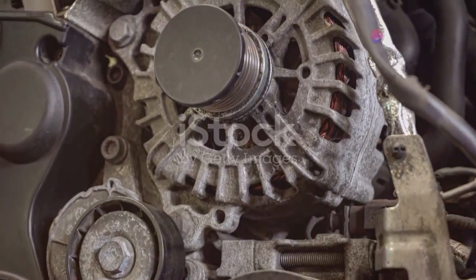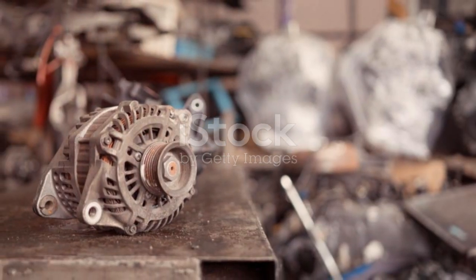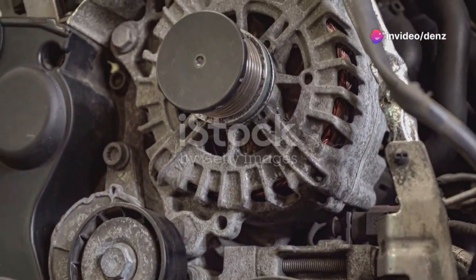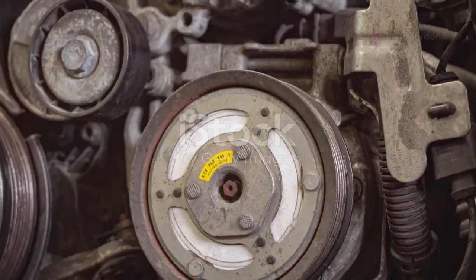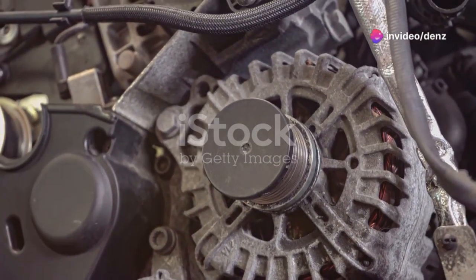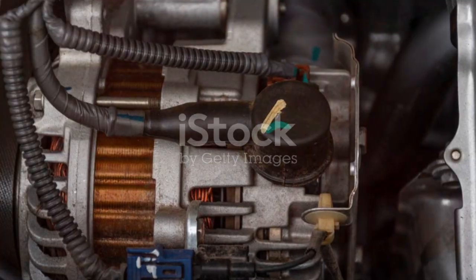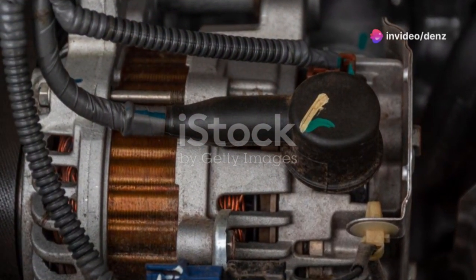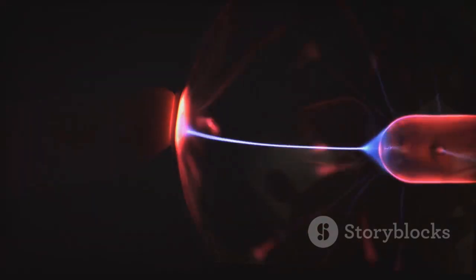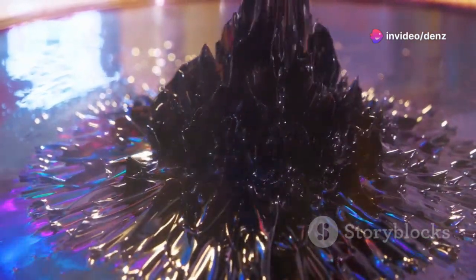An alternator, despite its seemingly complex function, comprises relatively few components working together harmoniously. Each part plays a crucial role in ensuring the alternator performs its job efficiently. The first component is the rotor — the rotating heart of the alternator, responsible for generating the magnetic field necessary for electricity production. It houses magnets arranged in a specific pattern to create a strong and consistent rotating magnetic field that induces the electrical current. As the rotor spins, it generates a magnetic field moving in a circular motion.